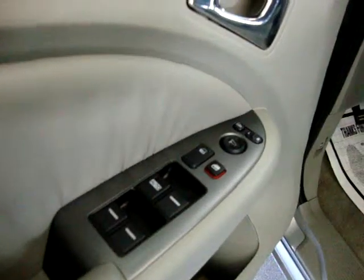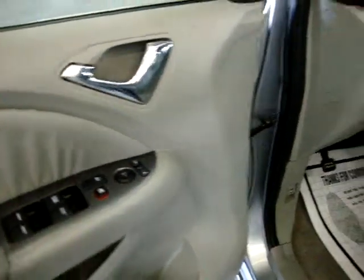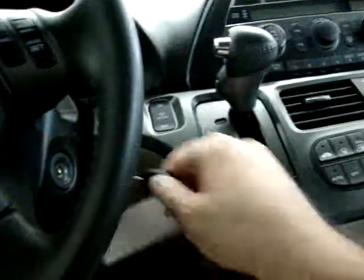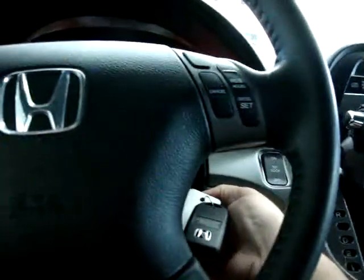Of course, we've got power windows, power door locks, cruise control, and tilt wheel. Let's go ahead and get it started and open the moonroof. The car has only 60,150 miles.